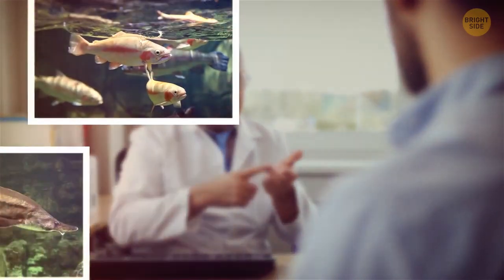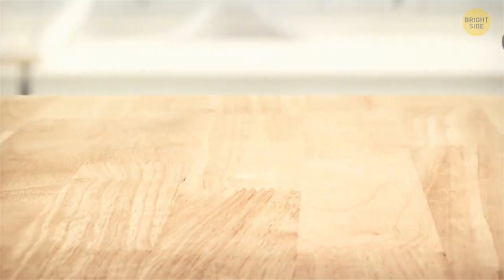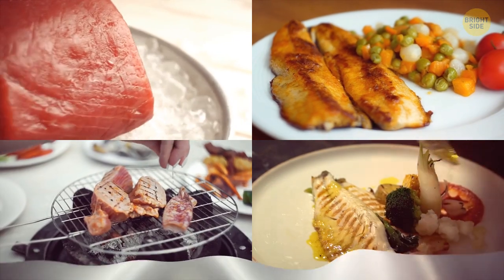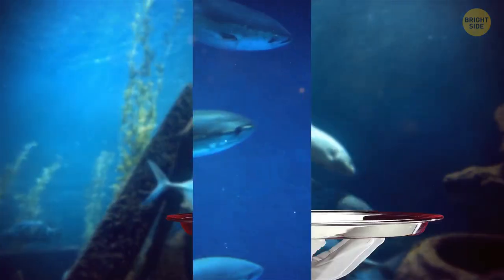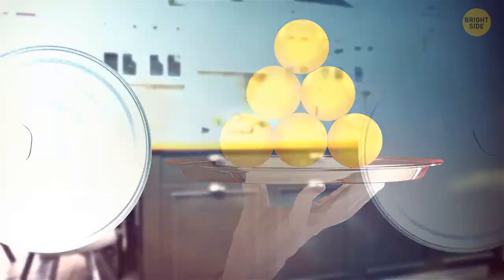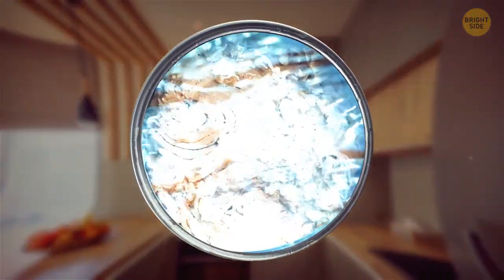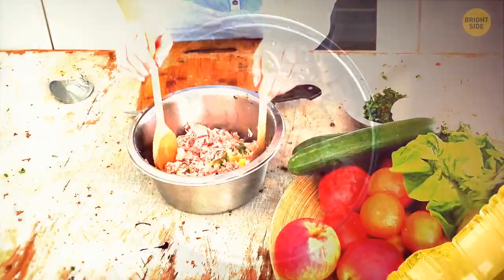Seafood is a great source of omega-3 and other things essential to our brain and good health. To stay safe, experts advise people to choose low-mercury seafood. Here's an interesting fact: to get the most omega-3 fats from your canned tuna, choose water-packed fish instead of oil-packed. In oil-packed cans, the oil mixes with some of the tuna's natural fat — when you drain the oil, some of the fish's omega-3 fatty acids also get drained. But water and oil don't mix, so water-packed tuna won't lose its omega-3 fats. You can add some oil and dressing after you open the can.